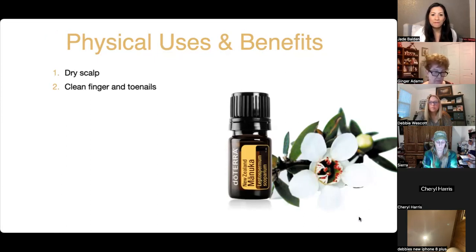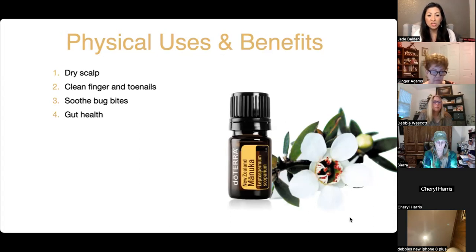Manuka can soothe bug bites — it neutralizes the poison. Just put it right on a mosquito bite to help the skin. It also helps with gut health. You don't necessarily need to take it internally — you can apply it on the bottom of your feet on reflex points, or on your tummy. Oils go in when you apply them because they're very pure.